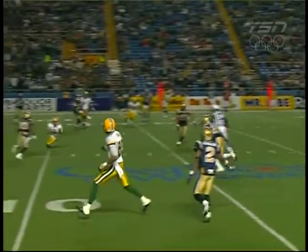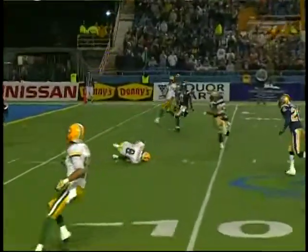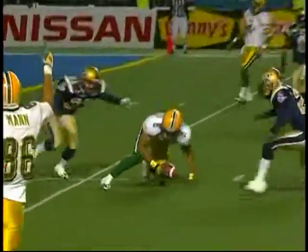Boy, it looked awfully good. Looked like he had it. And again, the referee is wearing a pager. Obviously got the buzz from the command center. And the folks upstairs here, so they'll review that. A minute 35 to go.